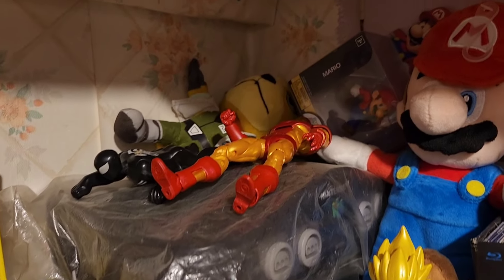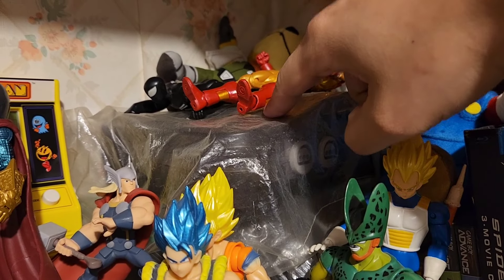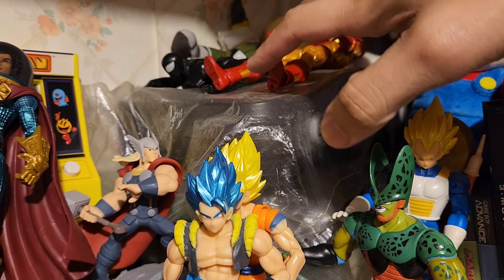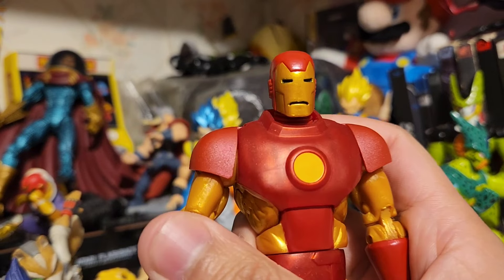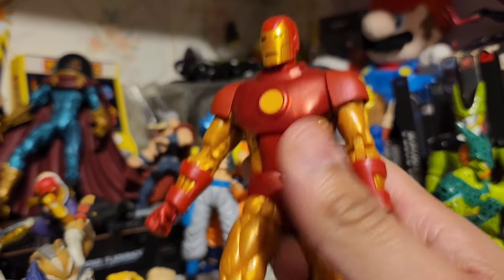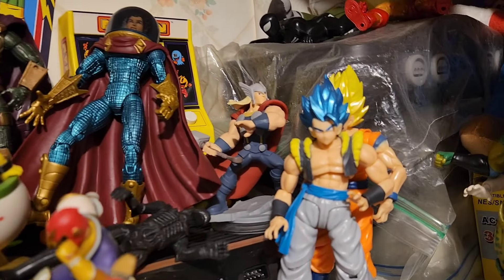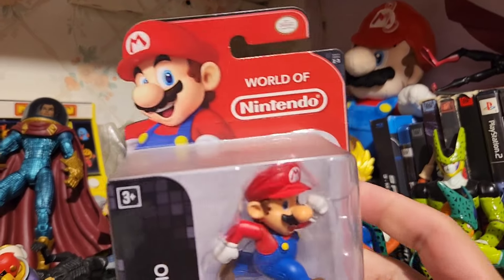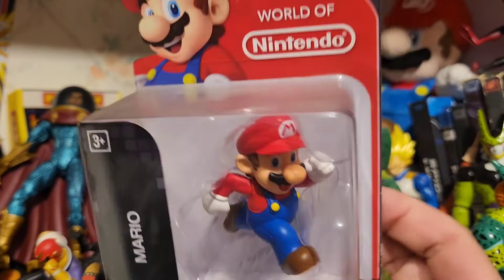Let's start off in this corner. We have the Mario stuffy. Nintendo 64 consoles wrapped up in plastic because I don't want them to get dusty. My Iron Man right here — my Retro Iron Man looks really nice. Up here, Nintendo Mario — never bothered to open this, but it's gonna be in this box forever.